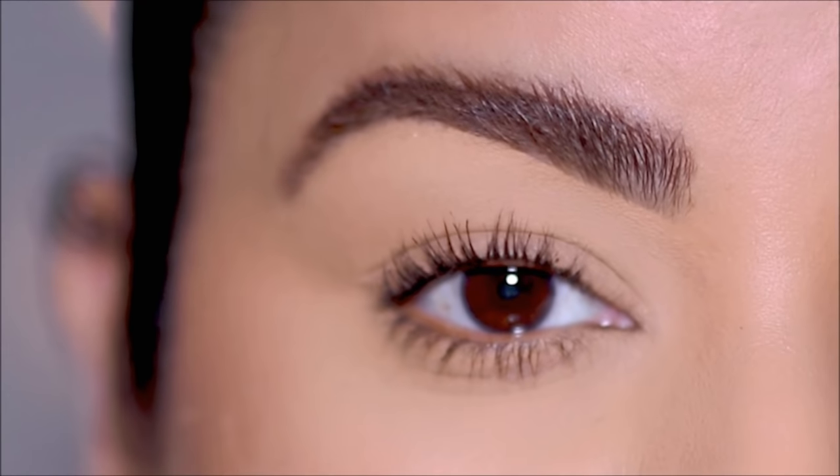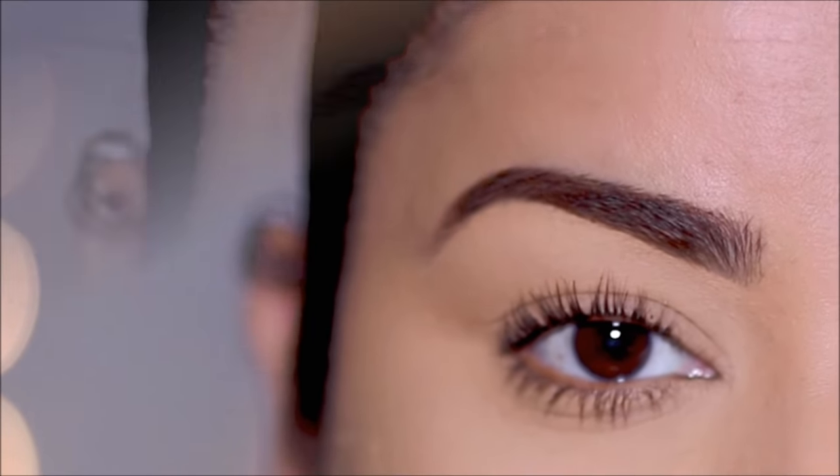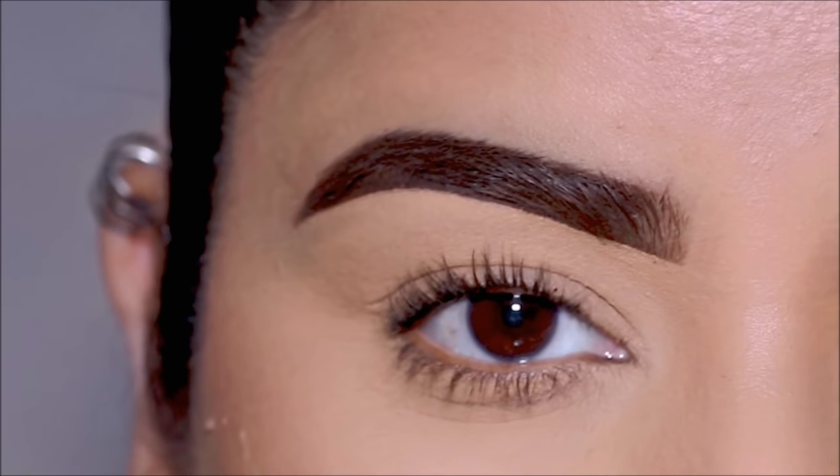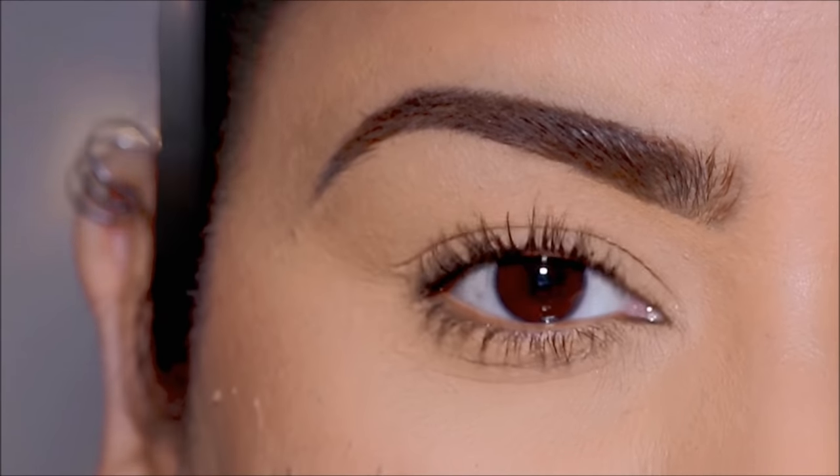Hi everyone, welcome back! If you're new here, my name is Smitha — welcome to my channel. Today I'm going to be showing you nine different eyebrow styles and how they can completely transform your face and change your look.